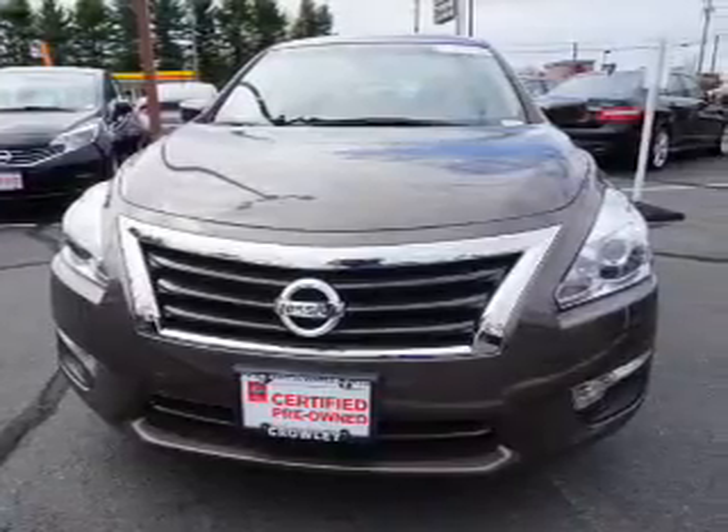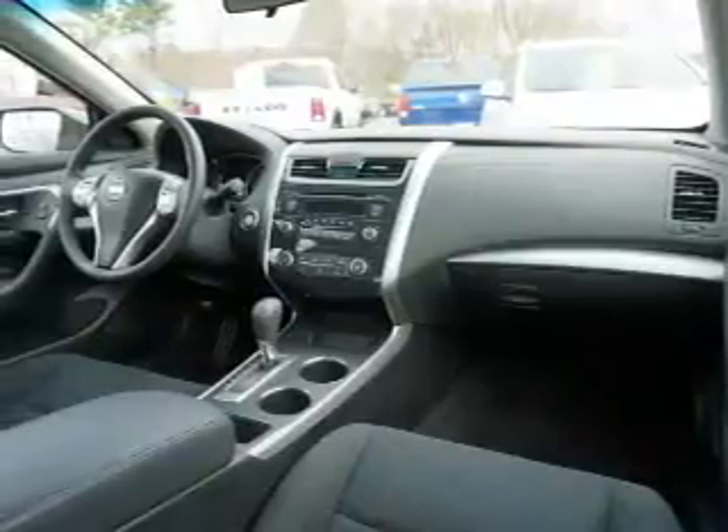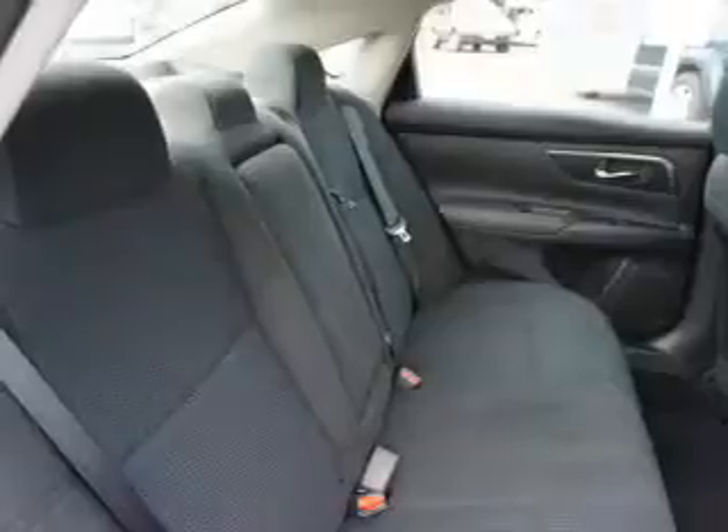iPod integration. Rest easy knowing this vehicle comes with a Carfax Vehicle History Report from Carfax, the most trusted provider of vehicle history information. Great quality at a great price. Call or click to contact us today.